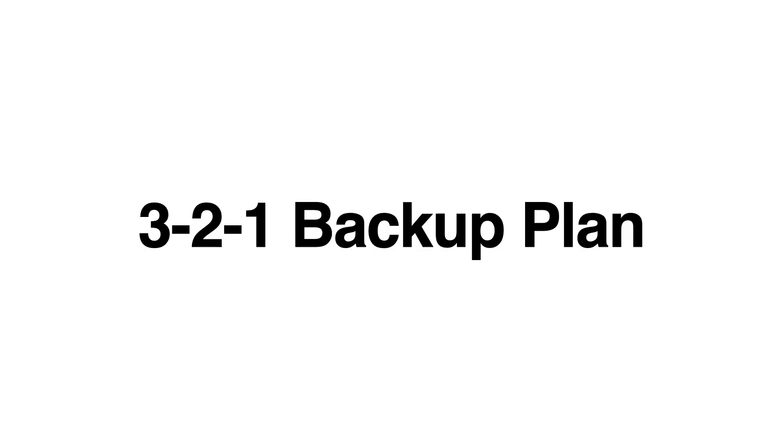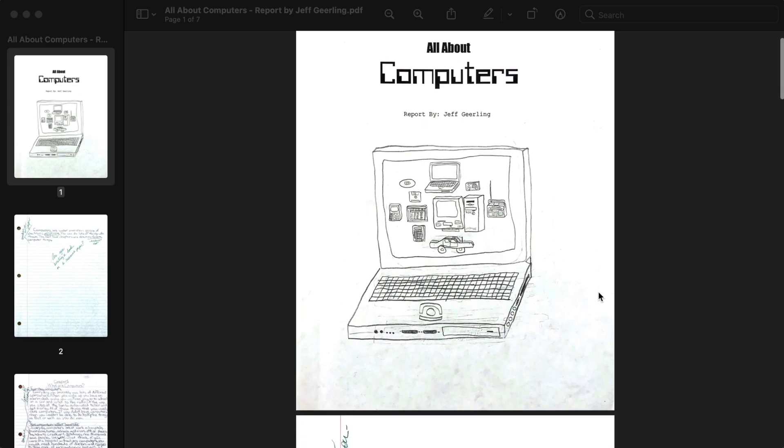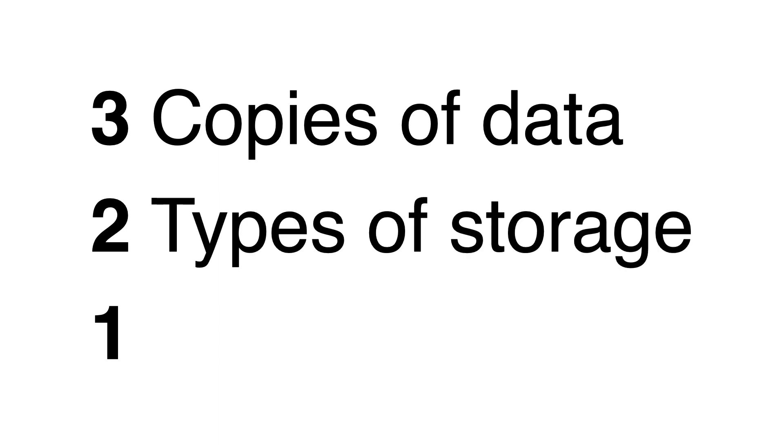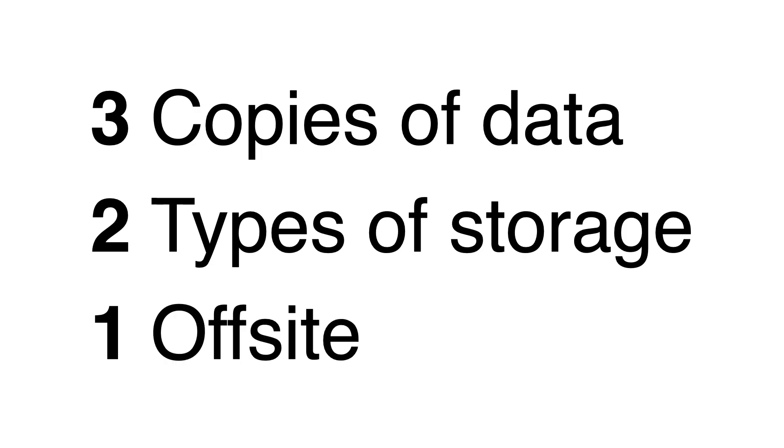Before I get to it, I should emphasize that I do still have backups. I follow the 3-2-1 backup plan, because losing my data would be devastating — I couldn't bear to lose my grade school report all about computers. The 3-2-1 backup plan means I have three copies of all my data, on at least two different types of storage media, with at least one copy off-site.